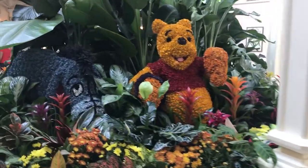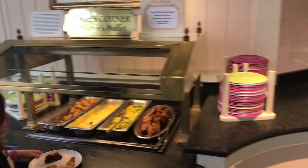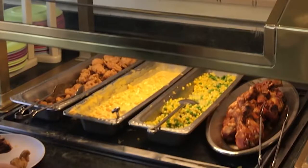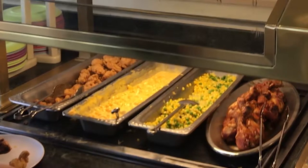On to the food! Starting with the kids buffet, or Pooh's Corner as the cast members call it here, you have your choice of crispy chicken bread nuggets, mac and cheese, steamed corn and rice, and chicken drums.